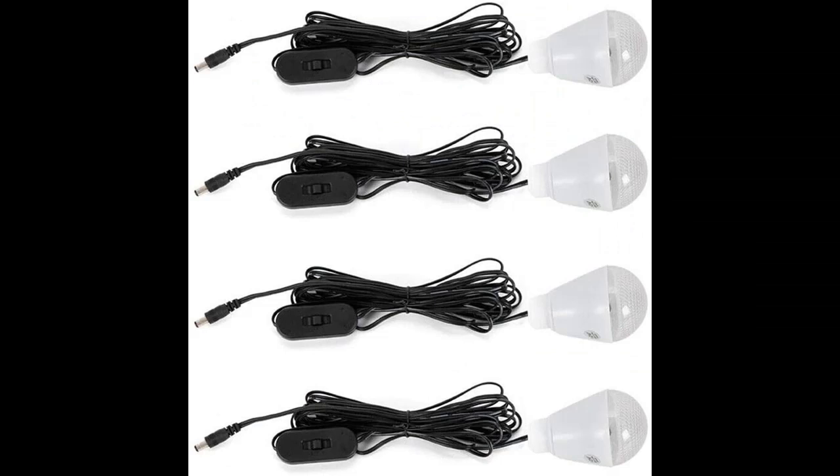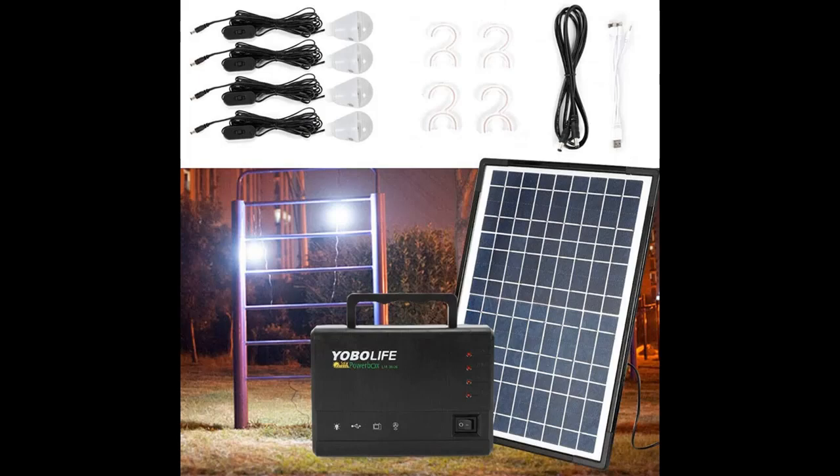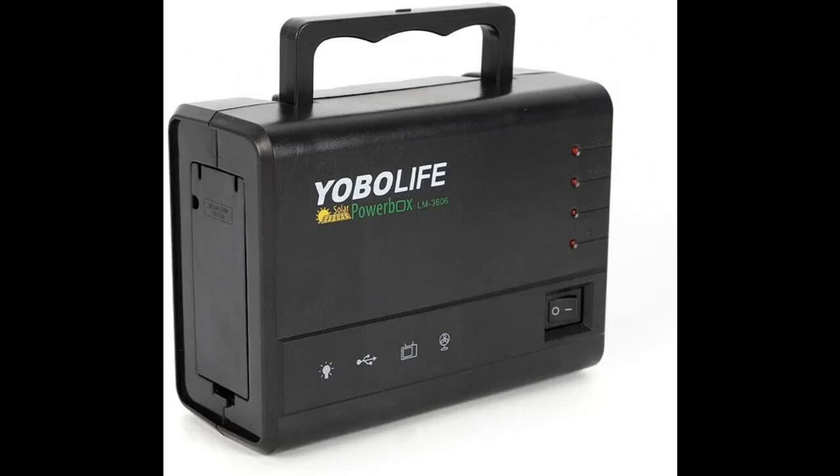Equipped with a USB charging cable, you can charge your electronic products easily with the built-in large capacity battery. It can charge mobile phones, MP3 players, MP4 players, digital cameras, and other electronic products.